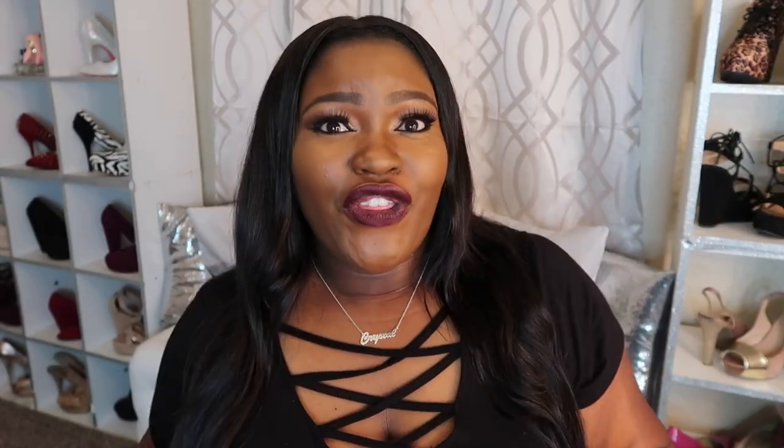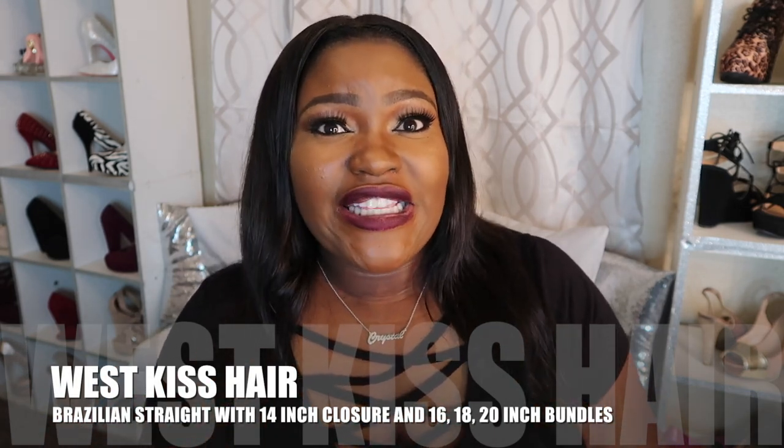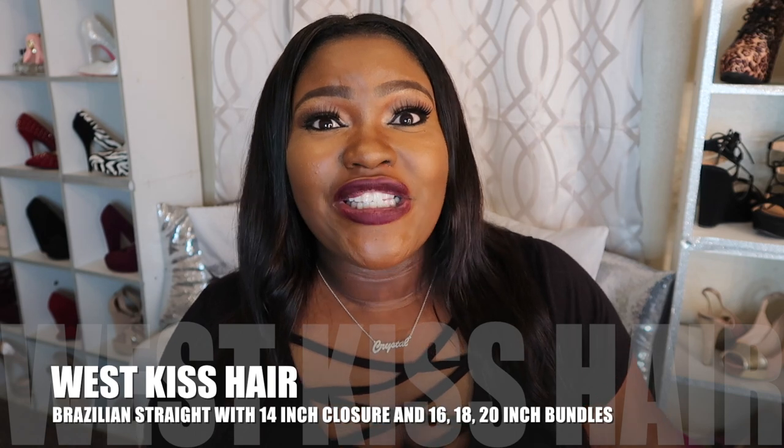Anyway, that's not what this video is about, so let me jump into it. I've been getting so many questions about what kind of hair this is — the origin and the specs on it. Without further ado, this is West Kiss Hair in Brazilian straight with lengths of 16, 18, and 20 inches in the bundle.